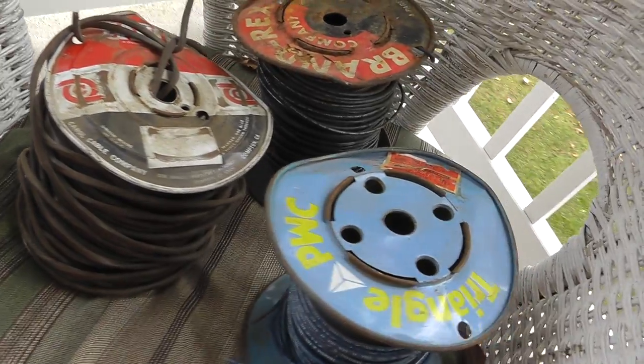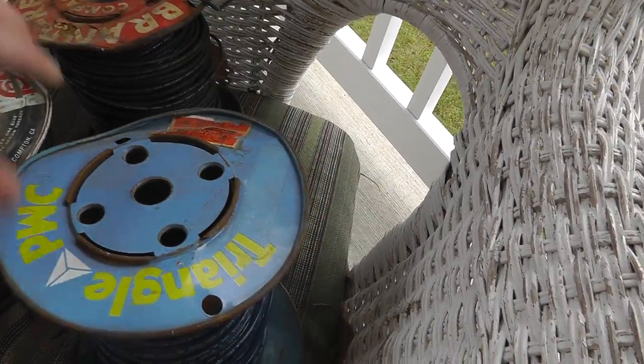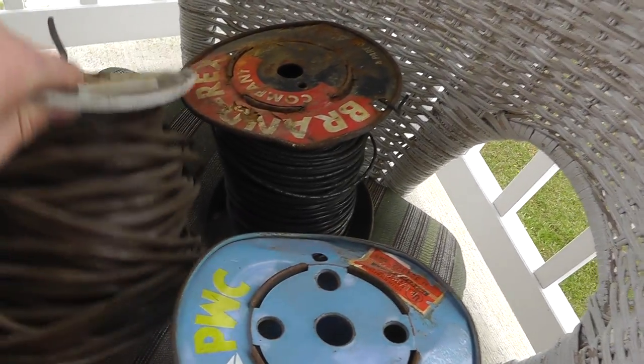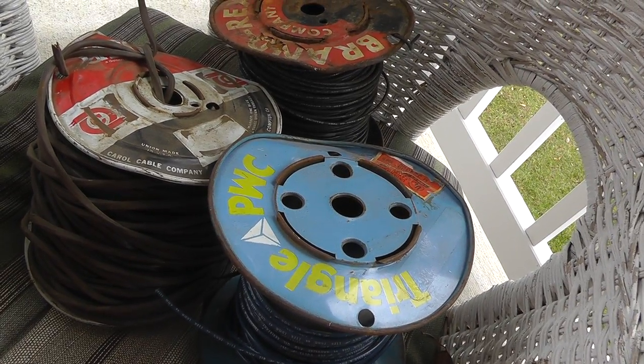Got some copper wire. Paid $6 for them. This one doesn't have too much on it, but really heavy. I'll probably get about $15 to $20 for this stuff at the scrapyard.